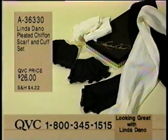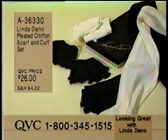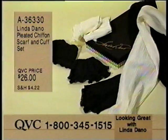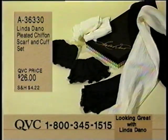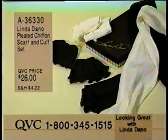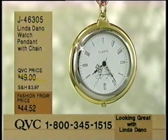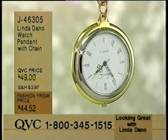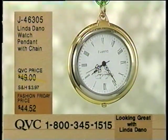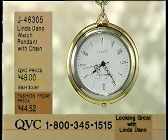The pleated chiffon scarf and cuff set still available. You get the ivory with the scarf or you get the black with the scarf. These are the double ruffle cuffs with elastic - you slide them right under any of your suit or dress sleeves. The scarf around your neck can be tied many different ways. $26.